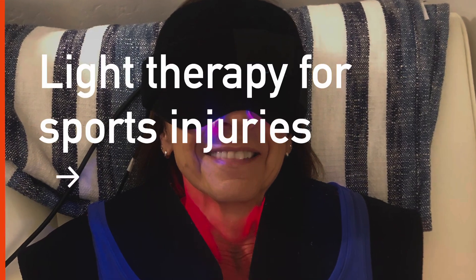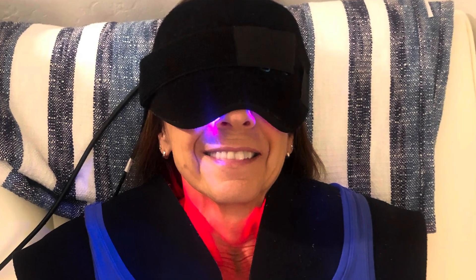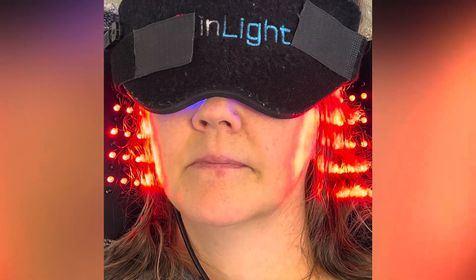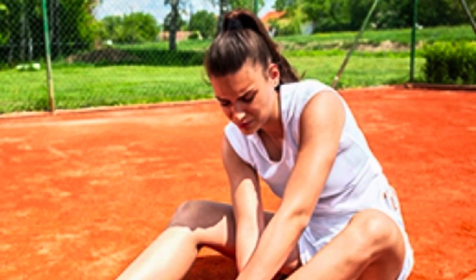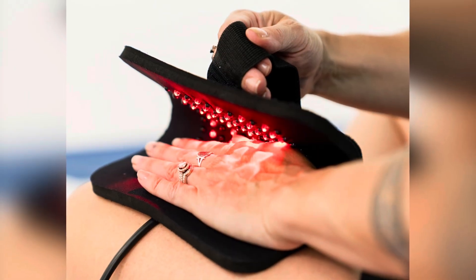Whether you're on the pickleball court or the golf course, injuries can slow you down — but they don't have to. Red light therapy is a natural way to speed up recovery from sprains, strains, injuries, and muscle soreness, and you can do it at home.